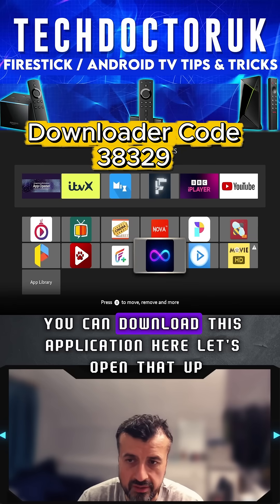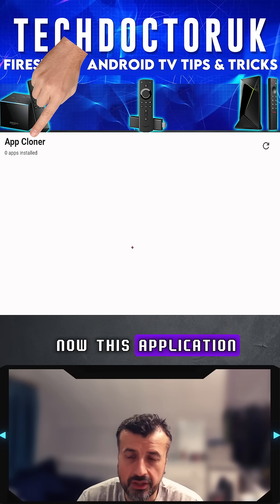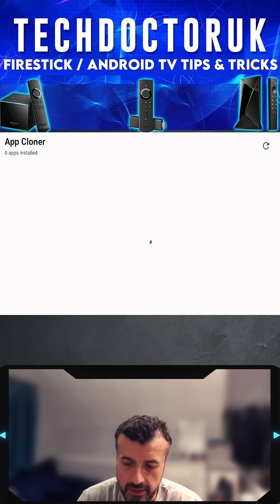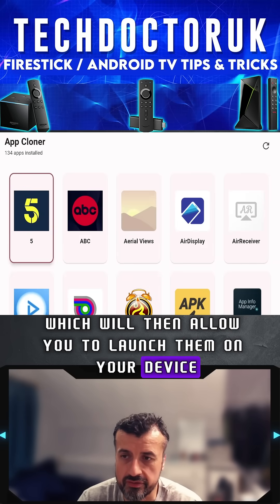So what can you do? You can download this application here — let's open that up. This application, as you can see, will allow you to very quickly change these applications which are blocked, slightly tweak them, which will then allow you to launch them on your device.